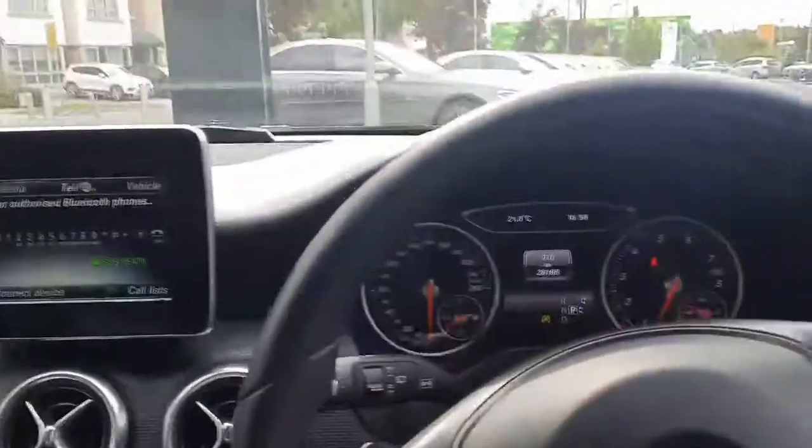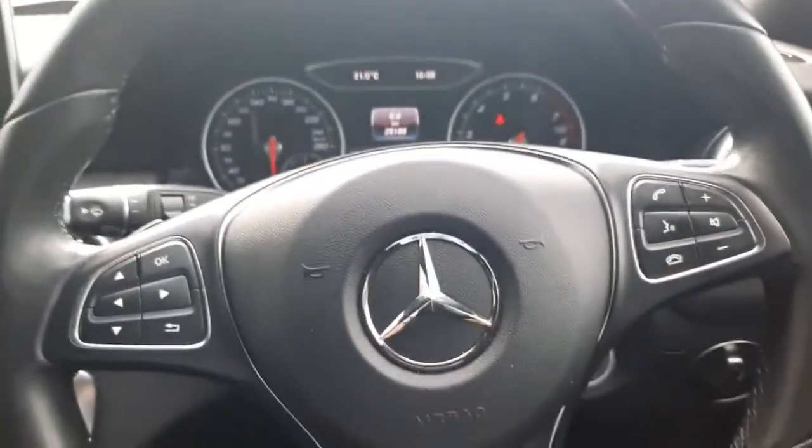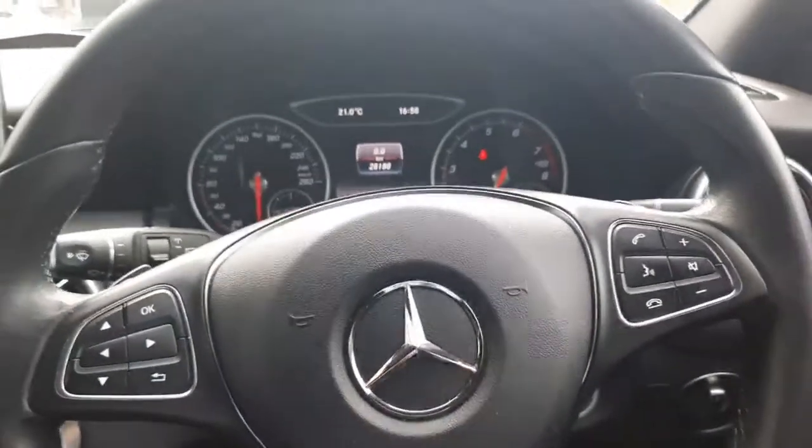Folks, if you have any other questions about this car please don't hesitate to give myself Sean a call, or the rest of the Brady's Mercedes-Benz sales team. Thank you.